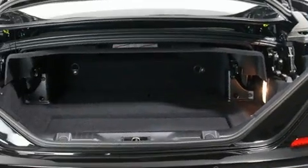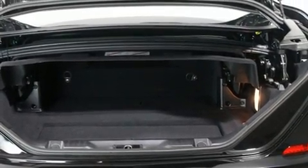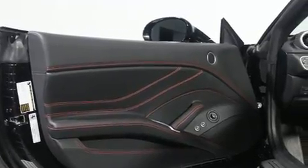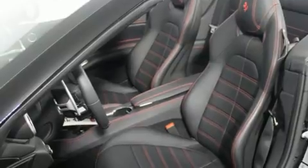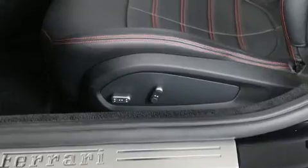Everything is where it ought to be, from the dashboard controls to the door locks and window controls. Passengers are protected by various safety and security features, including dual front impact airbags, front side impact airbags, traction control, and a security system.